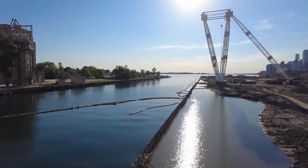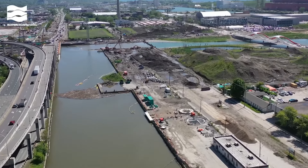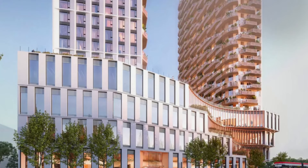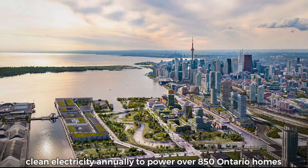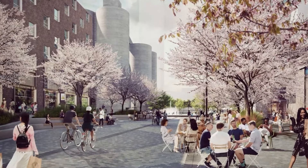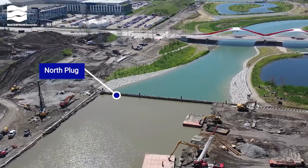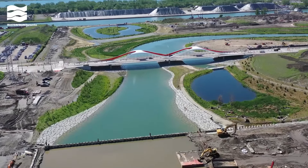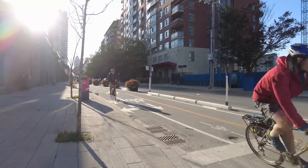Villiers Island is leading the way in sustainable development, with a focus on technological innovations and infrastructure enhancements. To achieve climate-positive status, the island is implementing advanced technologies including buildings designed to passive house standards, using high-quality insulation and energy-efficient windows to greatly reduce heating and cooling needs. Solar panels spread across the community will generate enough clean electricity annually to power over 850 Ontario homes, and a distinct energy system fuelled by renewable sources will further minimise environmental impact. Innovative flood protection measures and a naturalised river valley will mitigate flooding and enhance ecological diversity, with extensive green spaces contributing to the island's environmental balance. Infrastructure improvements include reducing car travel by prioritising transit, walking, cycling and electric vehicles, aiming for only 25% of trips by car.